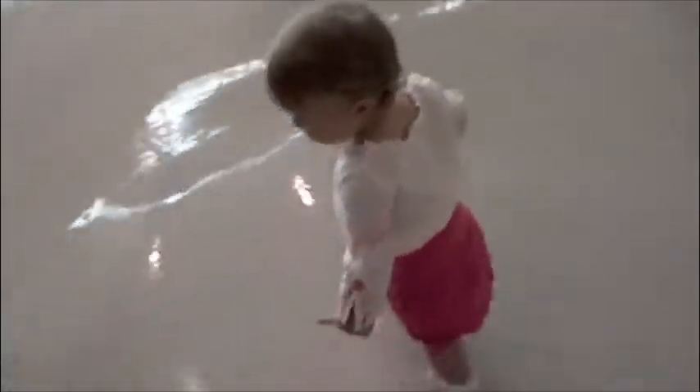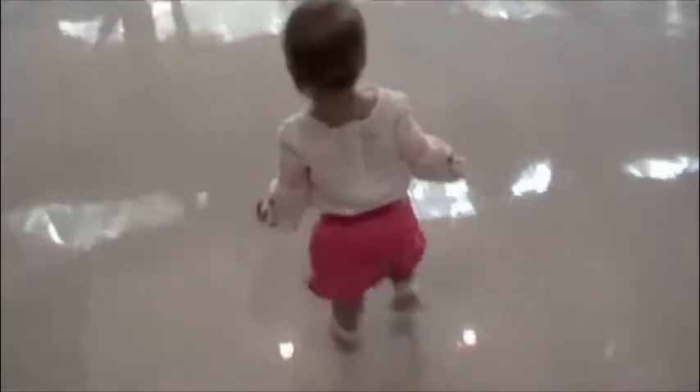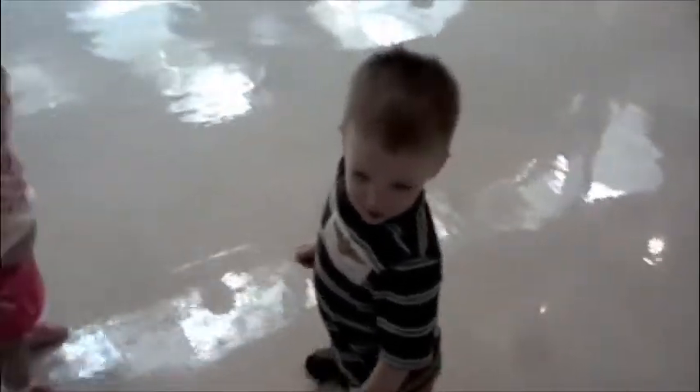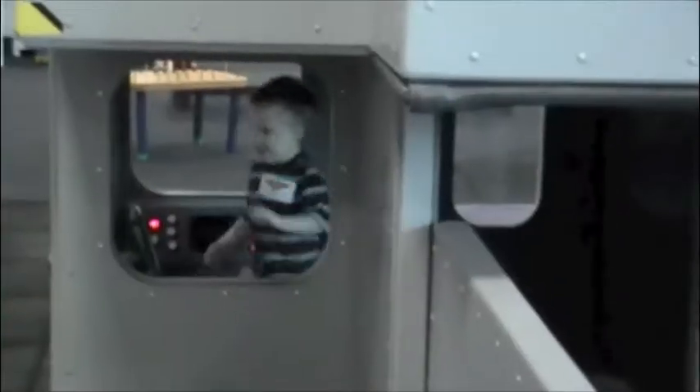Bella, can you say Naval Aviation Museum? Isaac, can you say Naval Aviation Museum? Hey, Bug, what you doing? Oh look, there's a window there, Sarah. There's a window — you can see that.